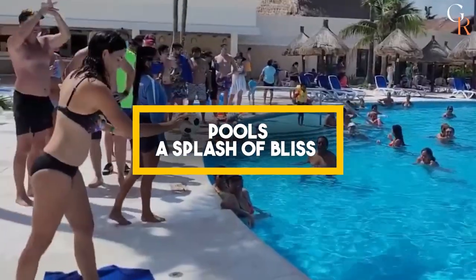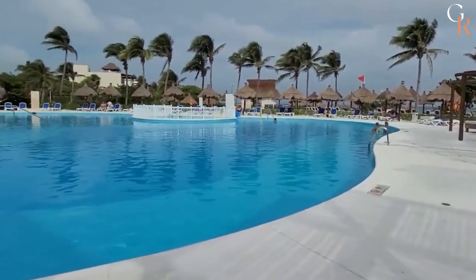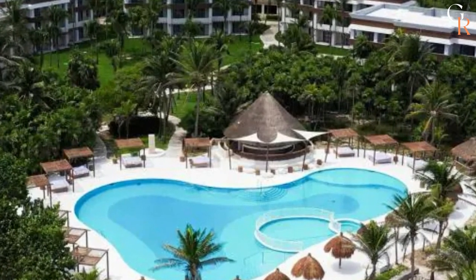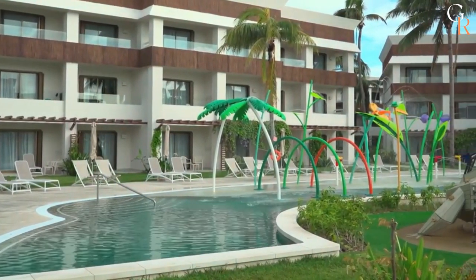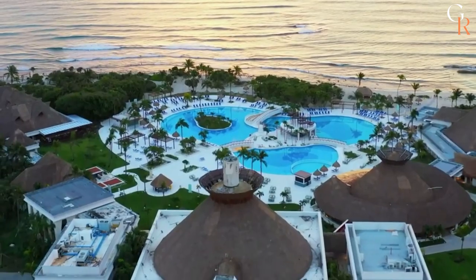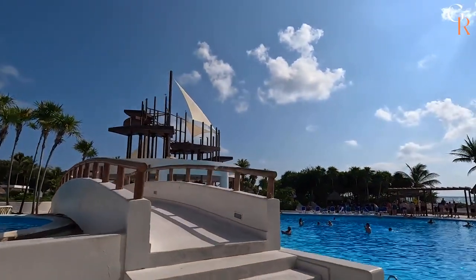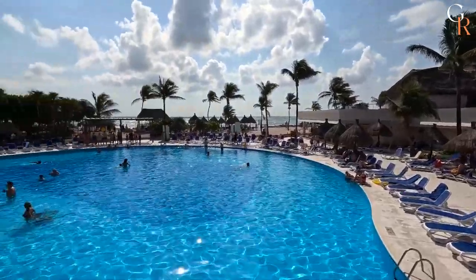Pools — a splash of bliss. Time to take a dip into sheer bliss. Picture yourself lounging by not one, not two, but three dazzling pools, each with its own unique charm. Two of these pools even come complete with bubbling jacuzzis for those moments of pure relaxation. Whether you're a sun-soaker or a shade-seeker, the large sun terrace with comfy lounges and umbrellas has got you covered.